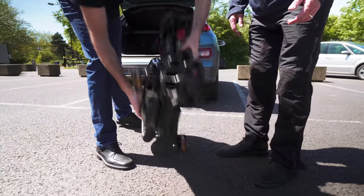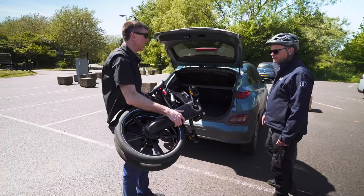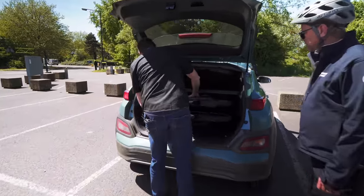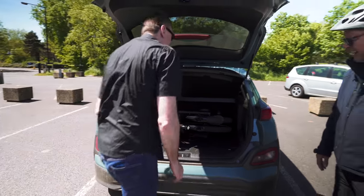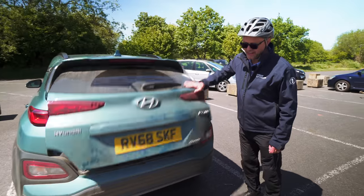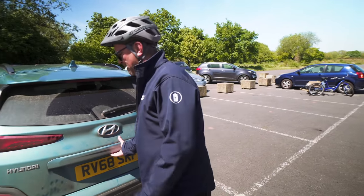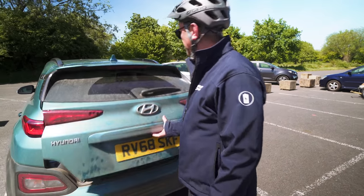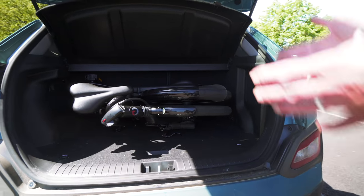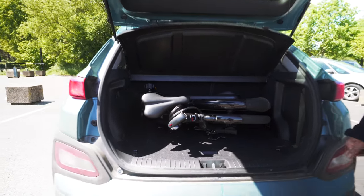And then to put it in the car — one of GoCycle's nice features is it's quite lightweight. Most e-bikes, you'd struggle to do this. Will it pass the acid test? Oh — that is amazing. I'm just ashamed of the filth on the back of the car, but that is so good, isn't it? That is so neat. And also, if that was in your kitchen or in your hallway, it's not taking up a great load of room.